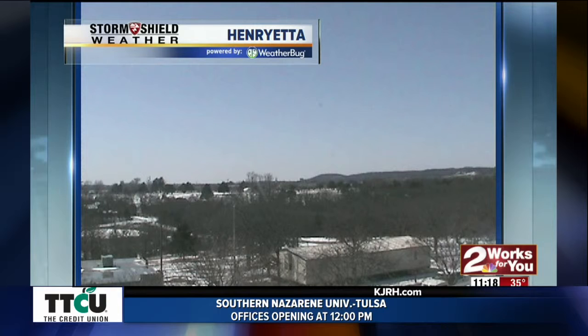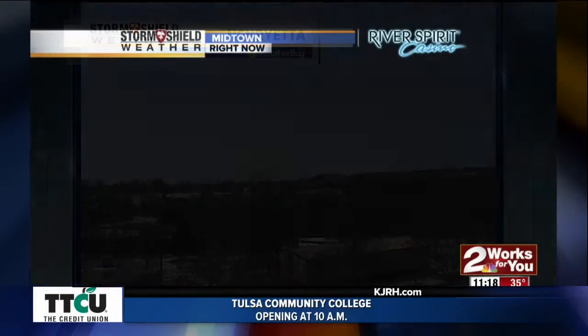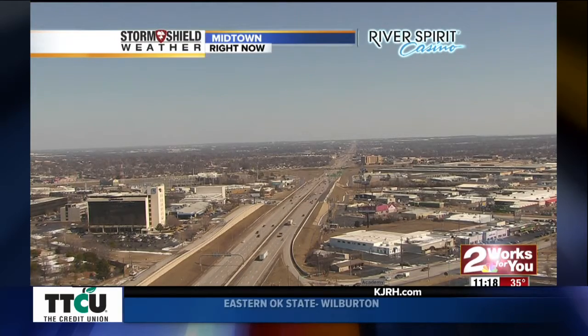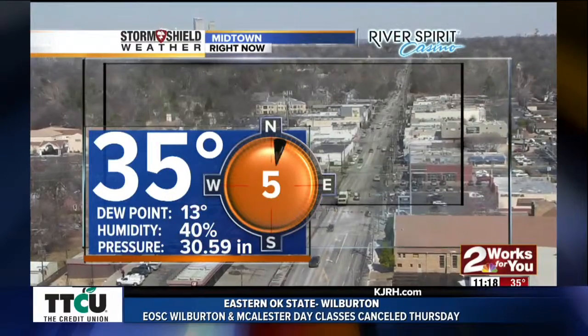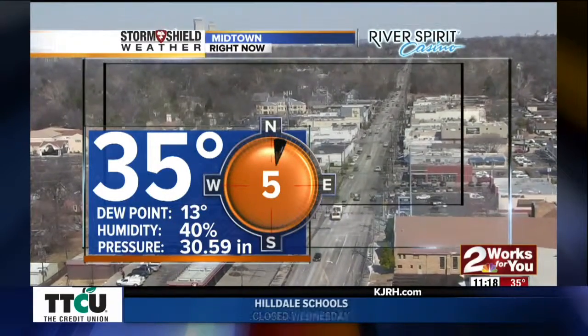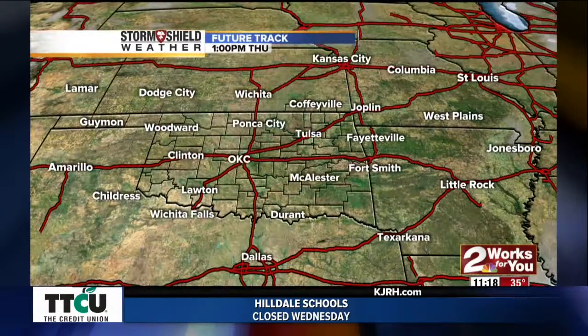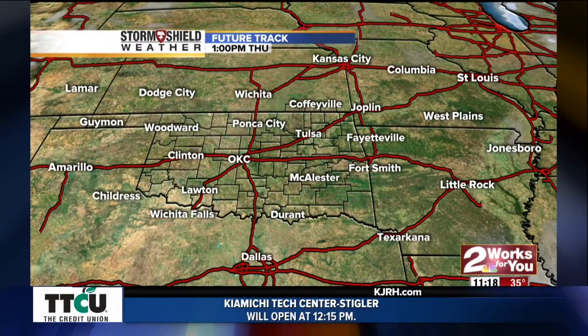This is a view from our camera located near I-40 in Henrietta, and you can still see some snow on the ground — one to two inch snowfall amounts there. Our midtown camera is now coming back on. You can see the beautiful blue sky, and we'll enjoy blue sky into and through your weekend. It's 35 degrees right now with a light north wind, and the wind is going to remain light. Also, the air is extremely dry today.